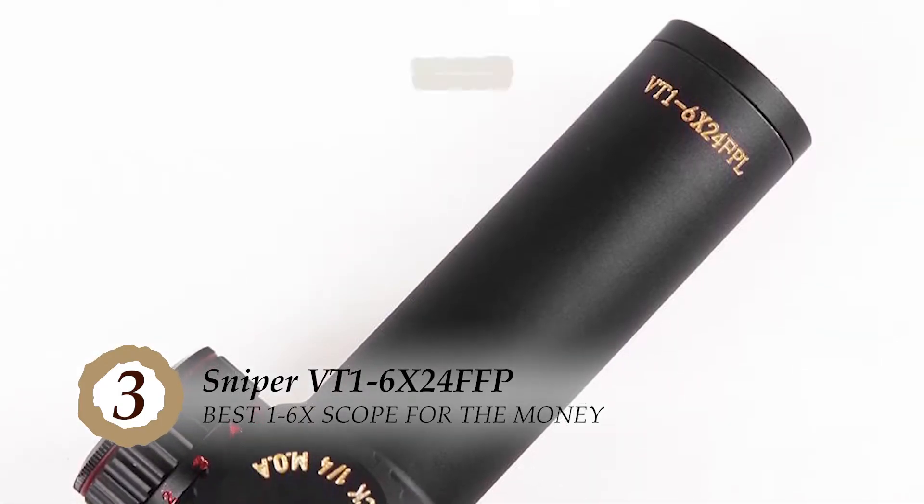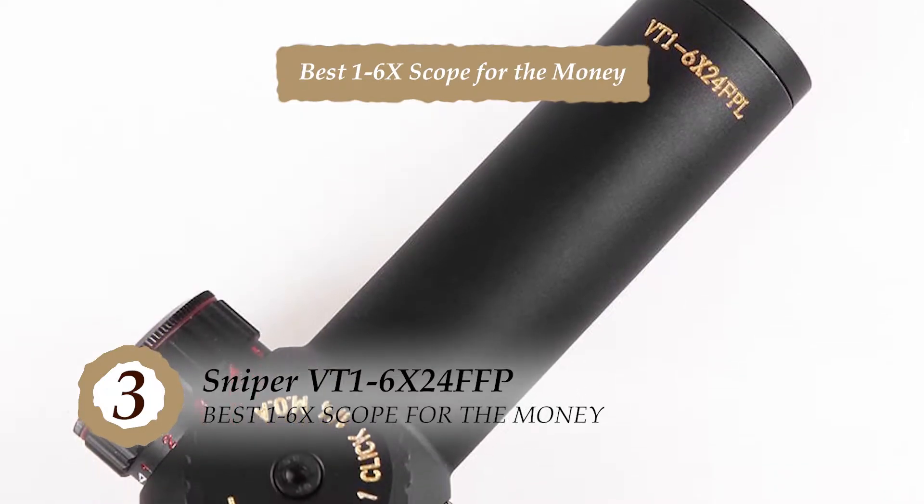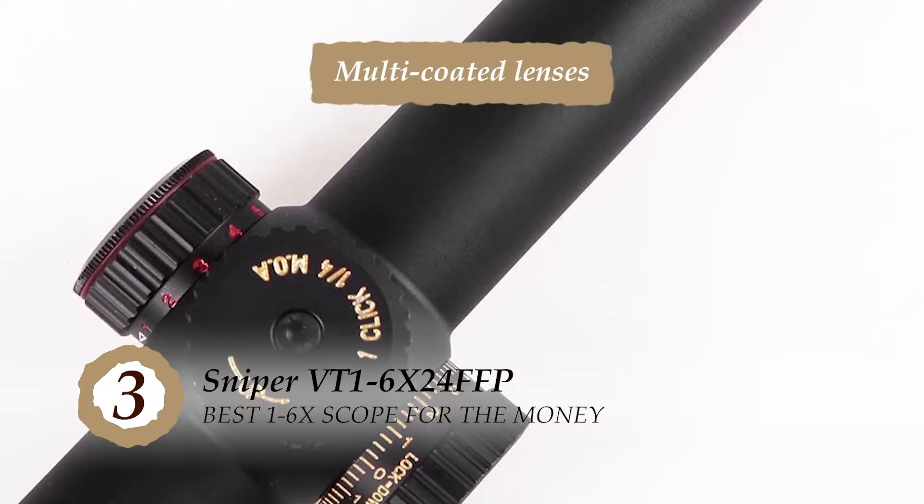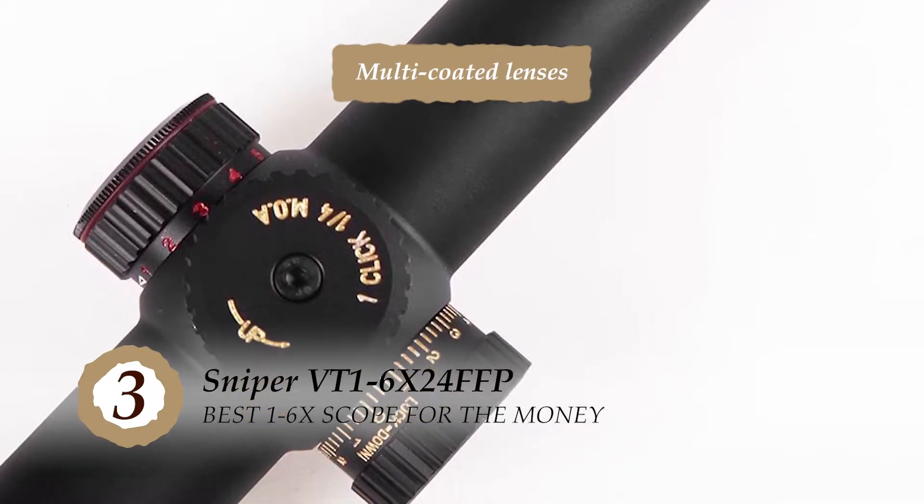The bottom line is, it's the best 1-6x scope for the money — it has durable construction with full water and fog resistance, and the multi-coated lenses provide a clear, crisp image.